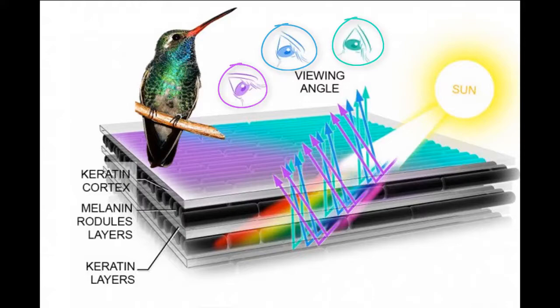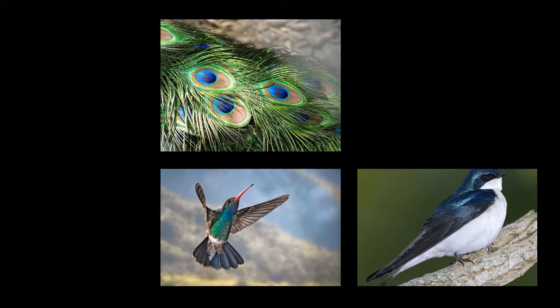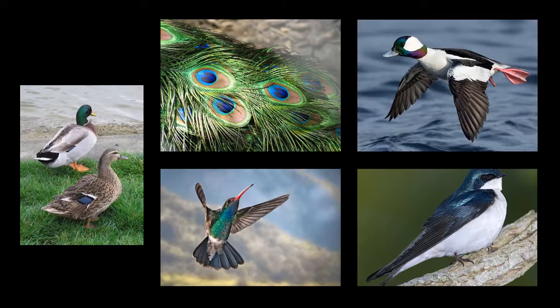But of course, hummingbirds are not the only birds with iridescent feathers. There are many, many others, including tree swallows, peacocks, mallards, and buffleheads. And all these birds use the exact same strategy of iridescent structural coloration in their feathers.